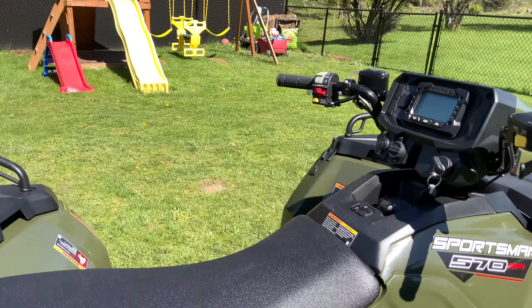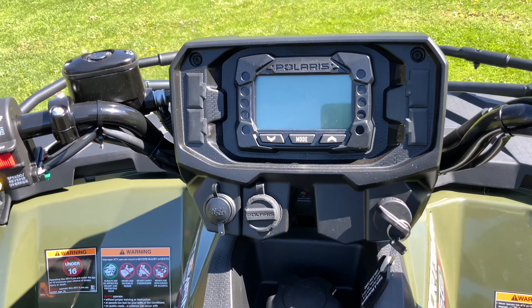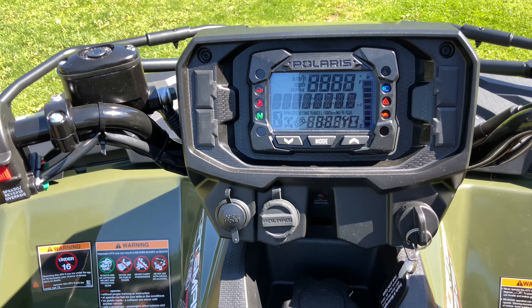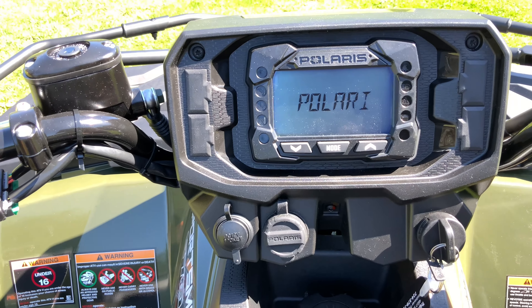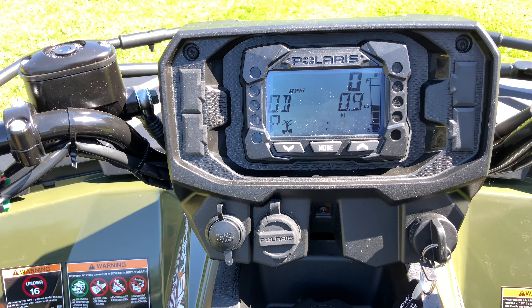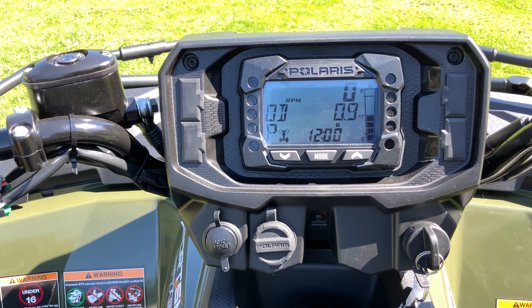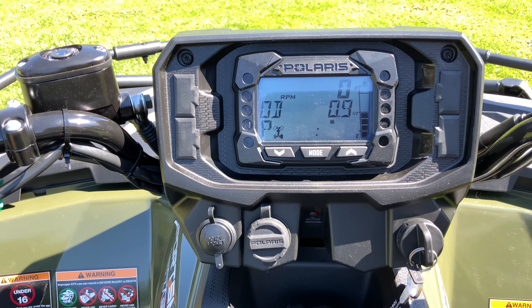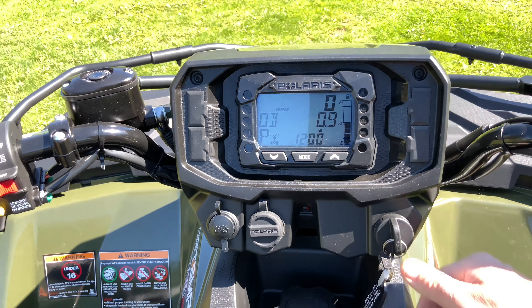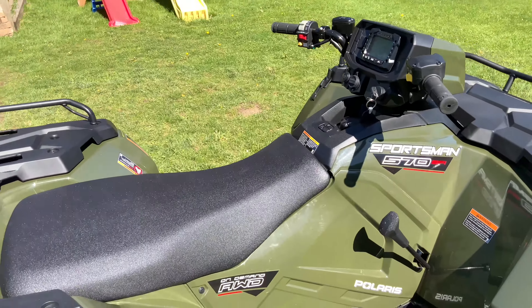Hopefully that wasn't too shaky — you know, these one-man operations. Very nice display right there. Still need to set my clock, but half tank of fuel — very nice.